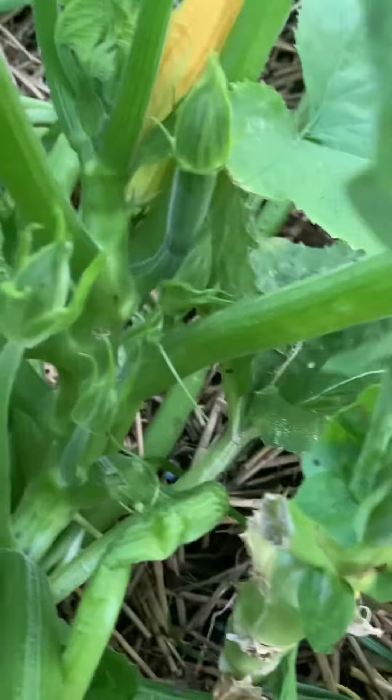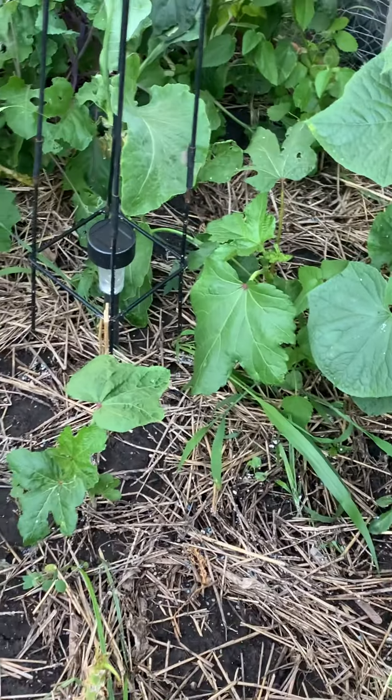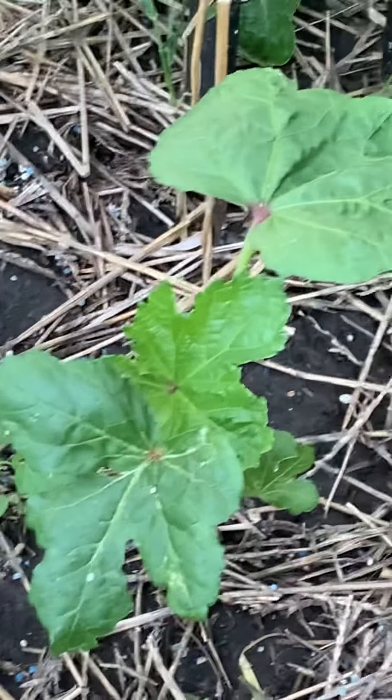I've been self-pollinating my cucumbers and stuff because I want to make sure that they get pollinated. So a lot of melon here and Oprah is doing good — it's coming up. Quite a few of them here. That's Oprah.